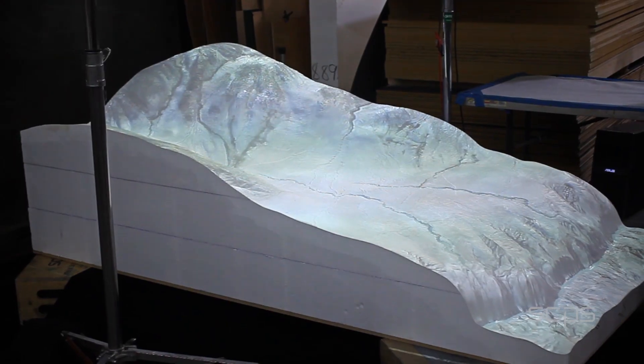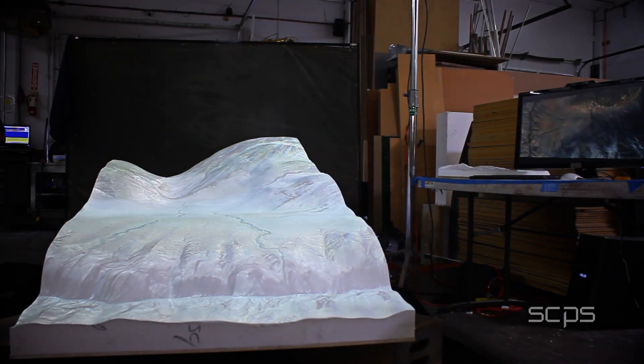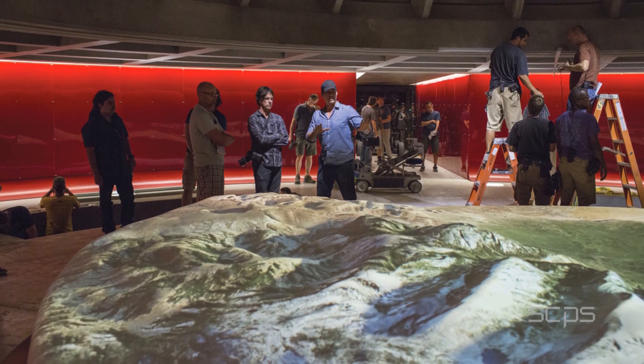This practical terrain consisted of 11 separate large blocks of milled foam, pieced together to create a 21-foot diameter revolving topography map.